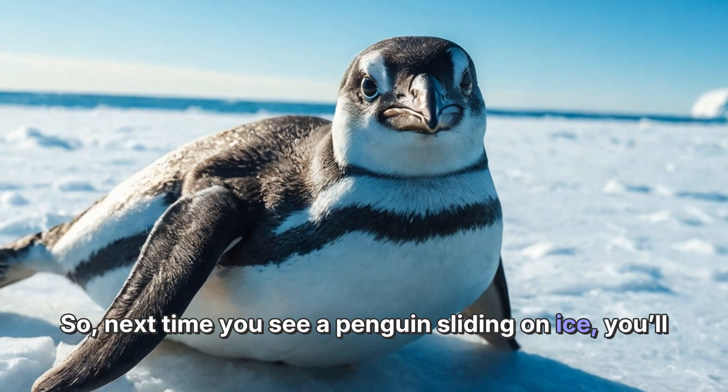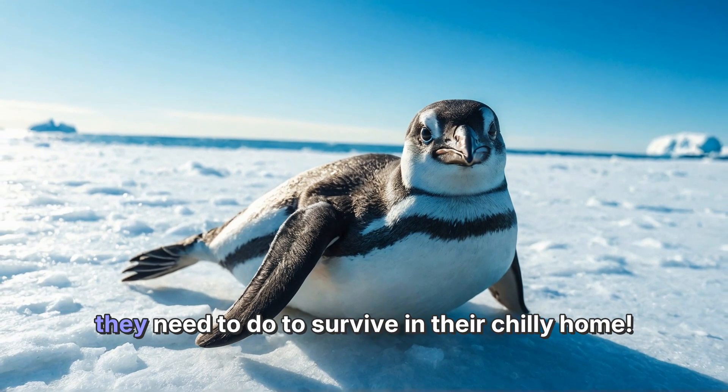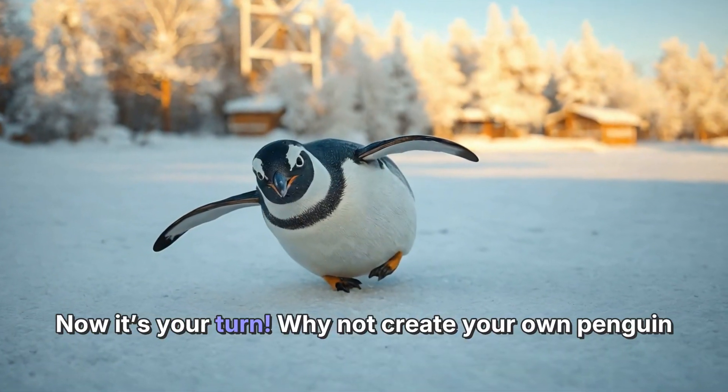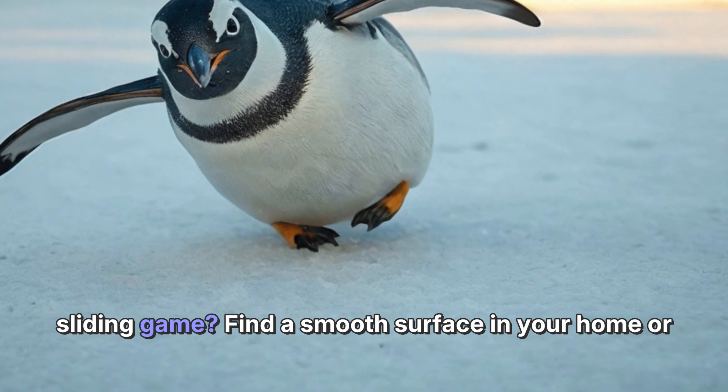So next time you see a penguin sliding on ice, you'll know they're not just having fun — they're doing what they need to do to survive in their chilly home. Now it's your turn!